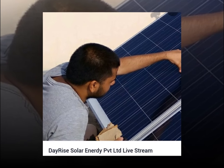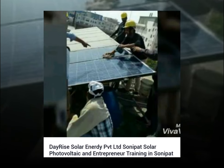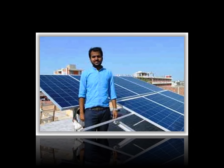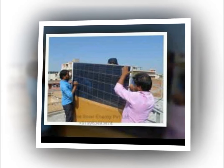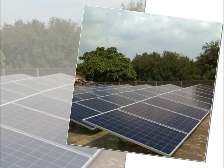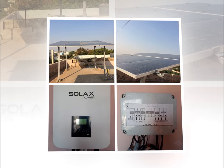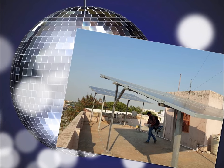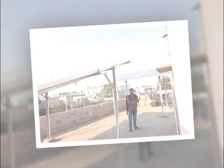The expert team of Dayrise Solar is readily available for any help, assistance, or guidance in the field of solar energy, solar power, and solar systems for homes through their website contact page or official telephonic communication. Dayrise Solar Energy Private Limited provides a complete one-stop solution for all your requirements, offering bespoke solutions to homeowners, companies, and corporates looking towards the future of renewable energy. They deal in all types of solar power plant installations like on-grid, off-grid, and hybrid power plants with or without battery backup, which includes site assessment.